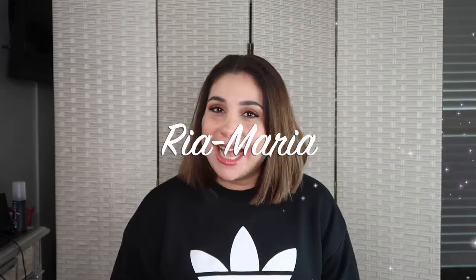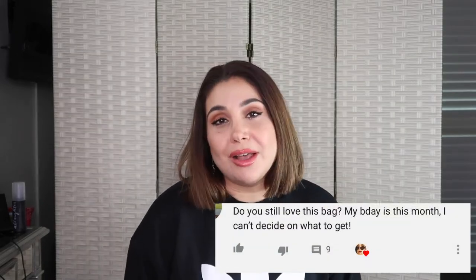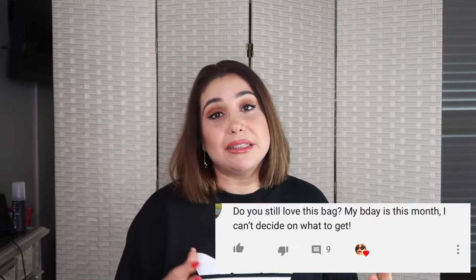Hello, welcome back to my channel Ria Maria! I have a very interesting topic for you today. One of my subscribers requested to see my old Louis Vuitton bag collection — remember on my last video a few months ago when I talked about what's in my bag? The bag I showed in that video was my Graceful bag by Louis Vuitton. She was very interested in that bag and messaged me; we talked a lot about whether I'm still happy with it, if I still like it.